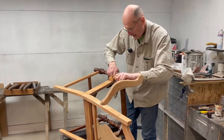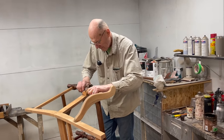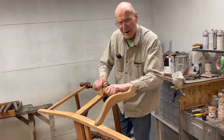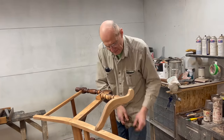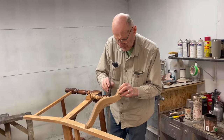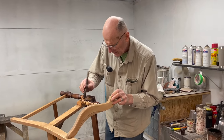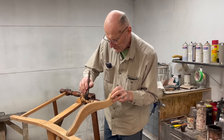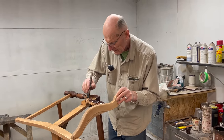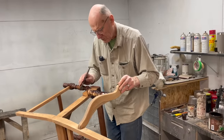So how come you decided to teach your daughters how to do this stuff? Well, I needed help, they needed a little bit of cash, so it just worked out. I just kept giving them jobs — there was always something to do, and some of it stuck, and some of it went to other careers. So what you're saying is we're all really smart? Well, if you're really smart, you wouldn't be doing furniture repair.